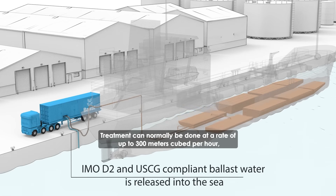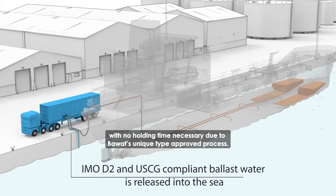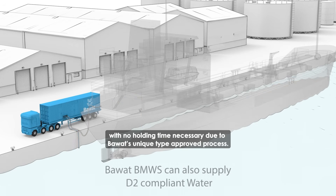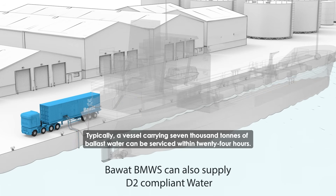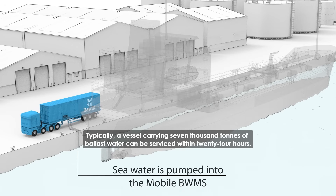Treatment can normally be done at a rate of up to 300 meters cubed per hour, 24 hours a day, with no holding time necessary due to Bawatt's unique type approved process. Typically, a vessel carrying 7,000 tons of ballast water can be serviced within 24 hours.